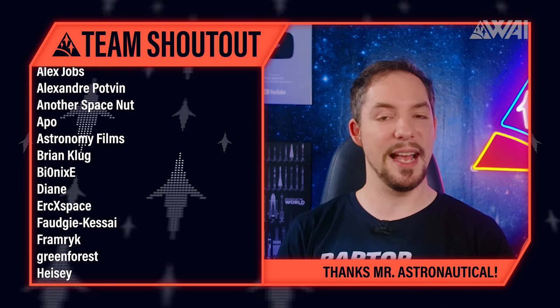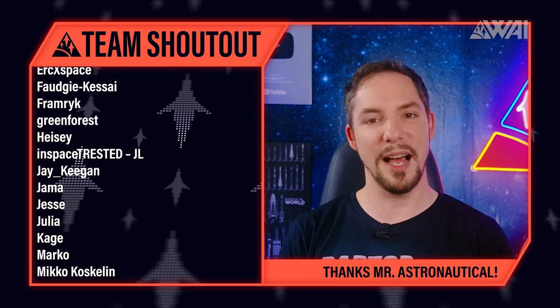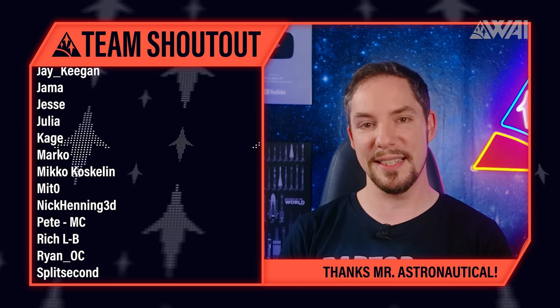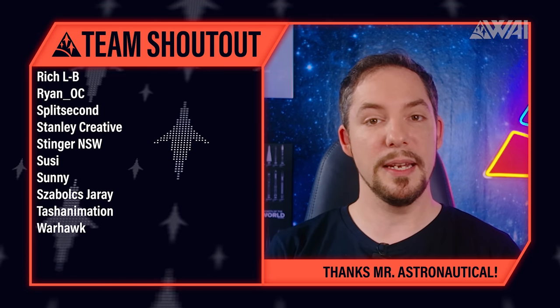Today's team shoutout goes to Mr. Astronautical. He's been providing subtitles and entertaining us with countless hours of Beat Saber on the Discord for a long time now. Recently, I've decided to partner with him and his parents to work on a large charity project in Africa you will hear about in the future as well. Thank you Jasper for being part of the WAI family. You rock!